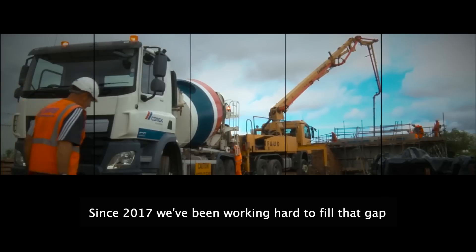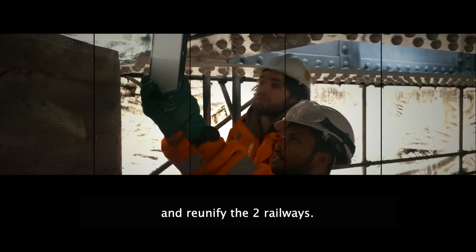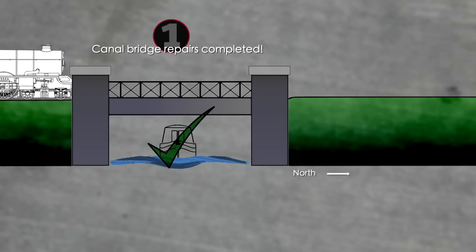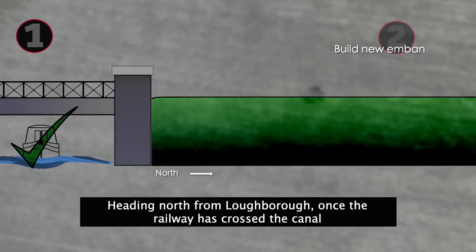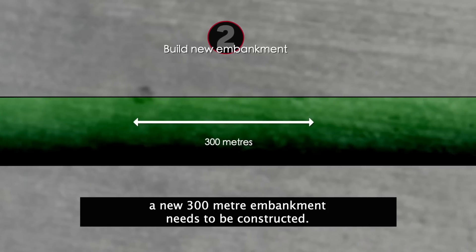Since 2017, we've been working hard to fill that gap and reunify the two railways. Three of the seven phases are now complete. Heading north from Loughborough, once the railway has crossed the canal, a new 300-metre-long embankment needs to be constructed.